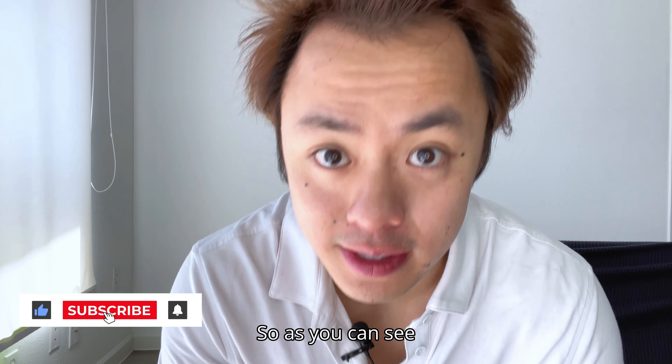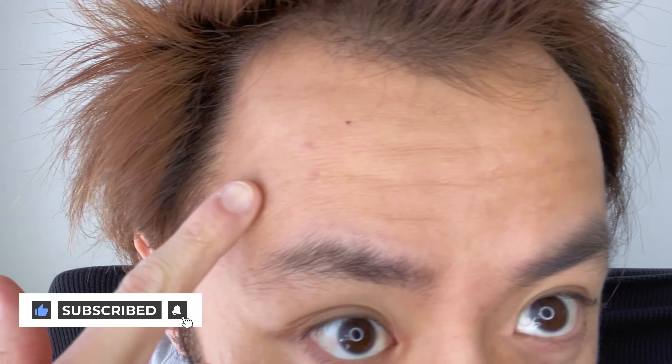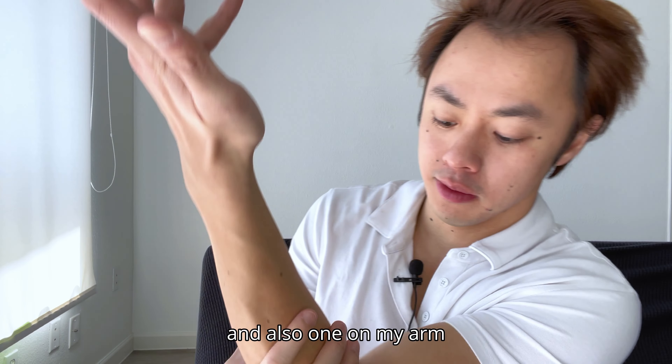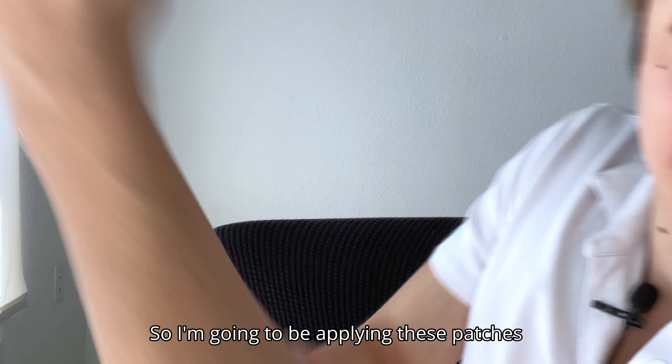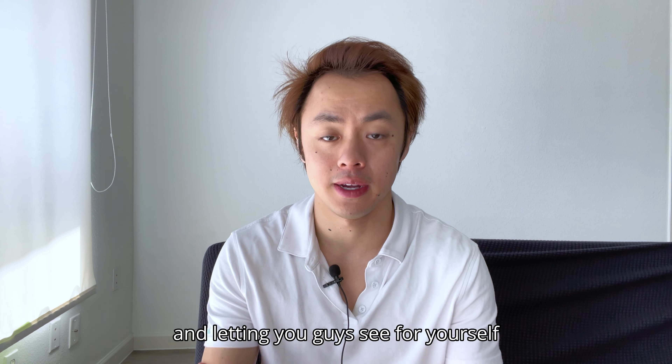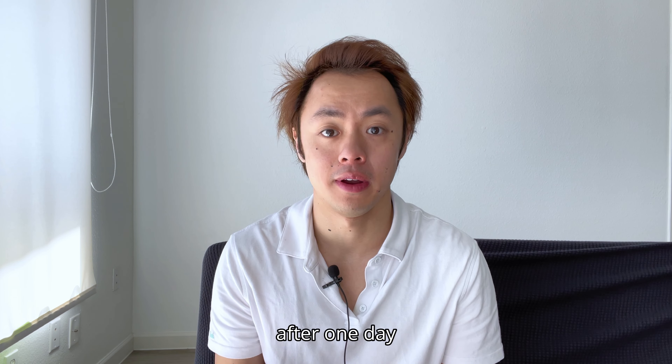So as you can see, I currently have quite a bit of acne going on on my face, and also one on my arm. So I'm going to be applying these patches and letting you guys see for yourself how effective they are after one day.